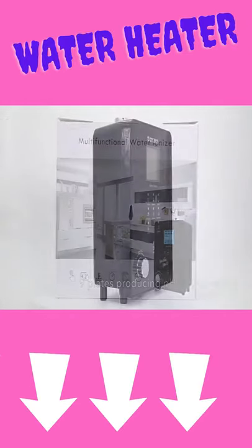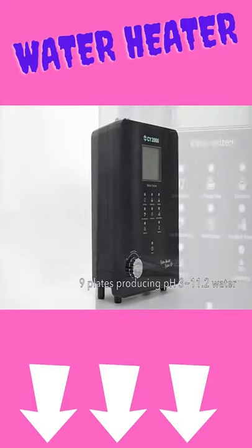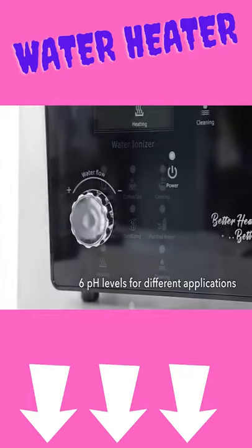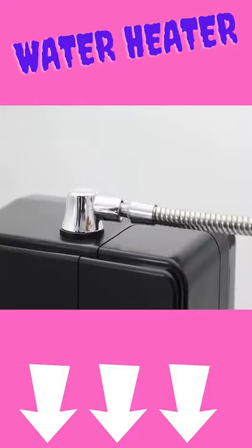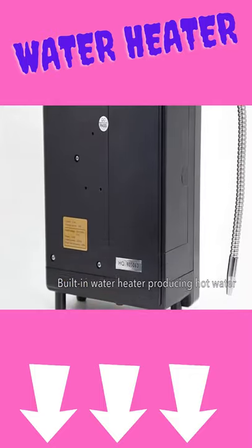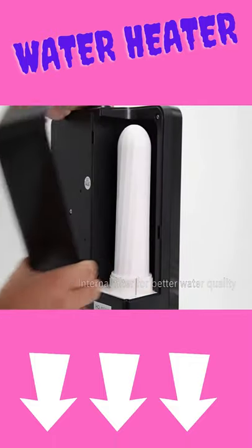Third product. Water ionizer machine hydrogen generator water filter, pH 3 to 11.2, alkaline and acid water with instant heating function. Features a built-in overheat protection system that prevents high temperature water from entering the machine, assuring the machine's safety.